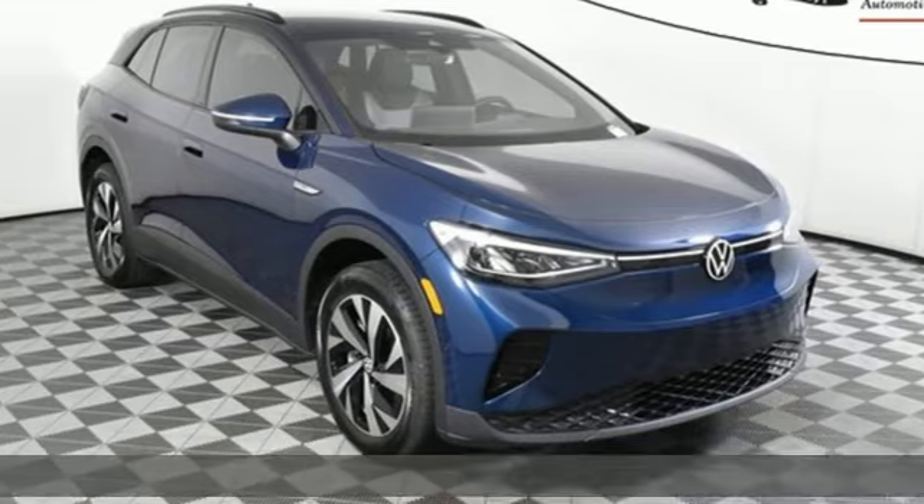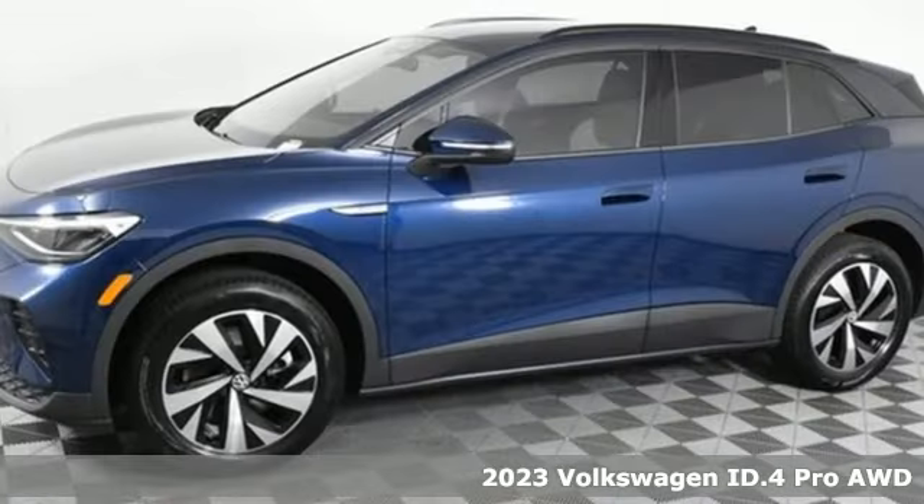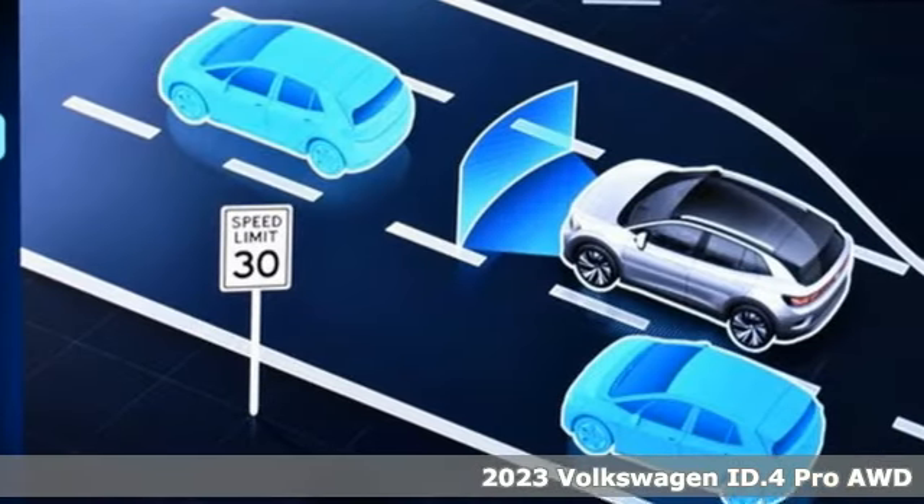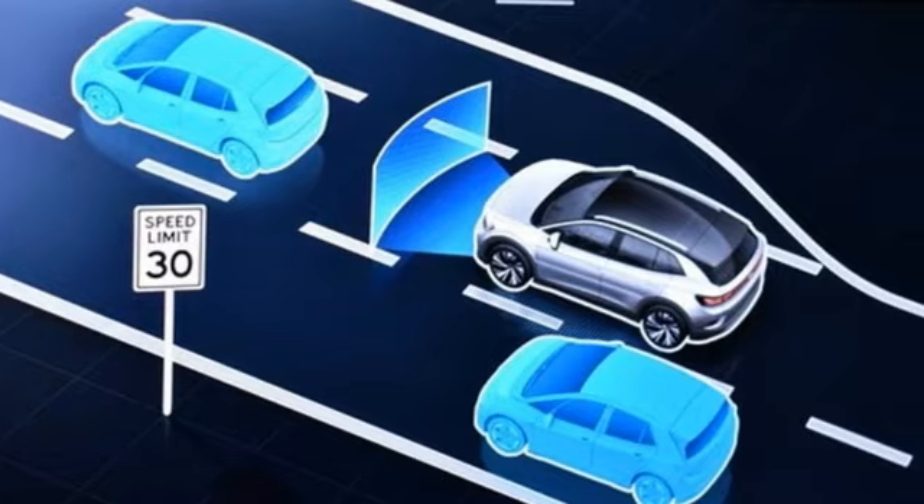It's a new 2023 Volkswagen ID.4. Bold, fun to drive, and all-electric. It's unlike anything you've ever seen, ready to take you where you've never been.